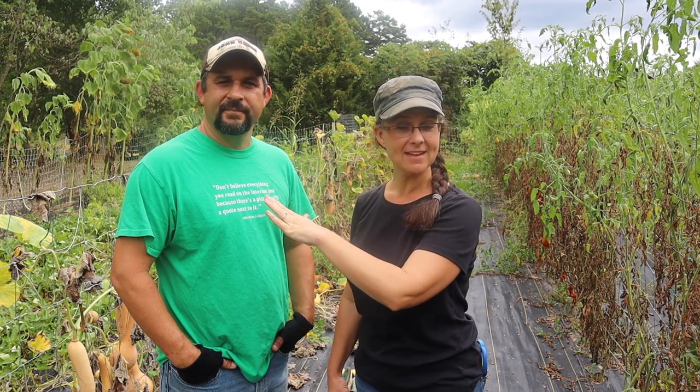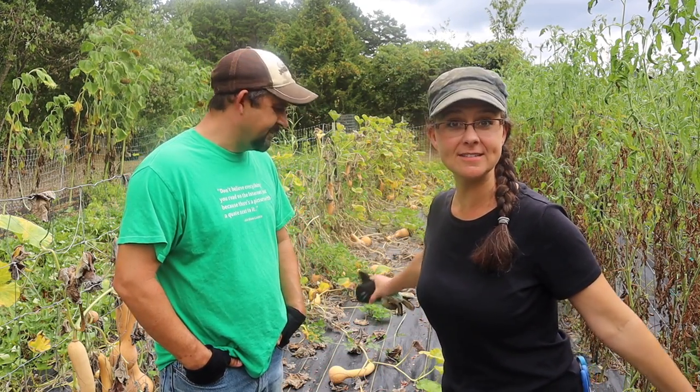Hi everybody! Welcome to Living Traditions Homestead. My name is Sarah. This is my husband Kevin. And today we are out in one of our big gardens taking a look at what needs to be harvested.